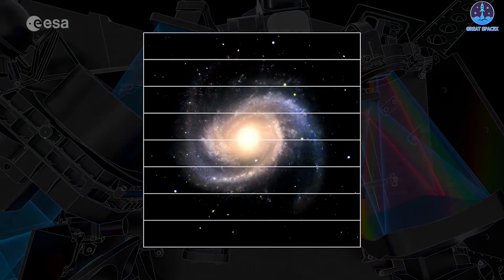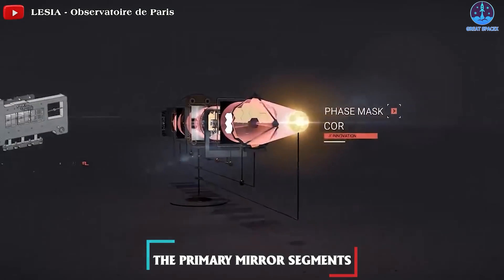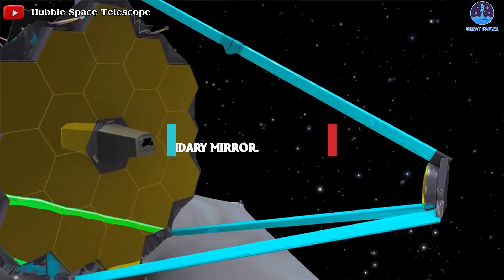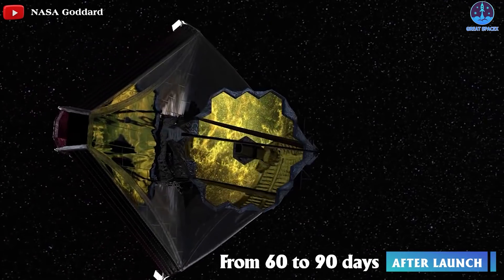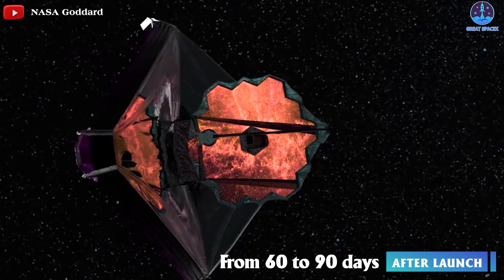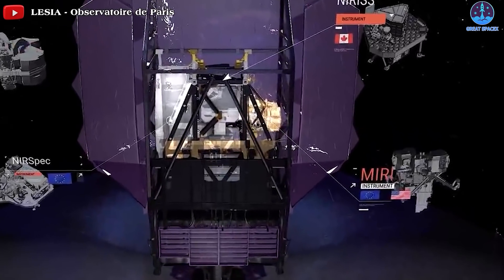At 44 days after launch, they will begin the process of adjusting the primary mirror segments, first identifying each mirror segment with its image of a star in the camera. They will also focus on the secondary mirror. From 60 to 90 days after launch, they will align the primary mirror segments so that they can work together as a single optical surface, and they will also turn on and operate the MIRI.